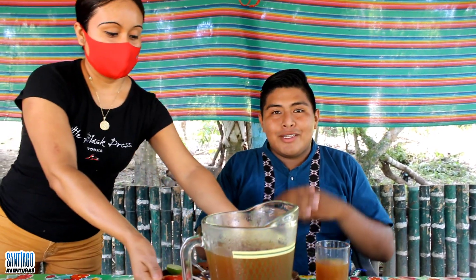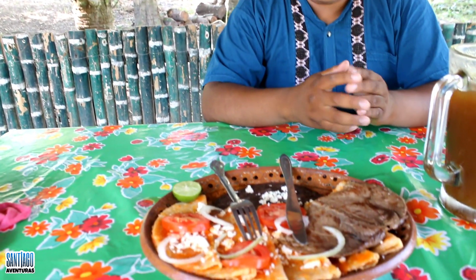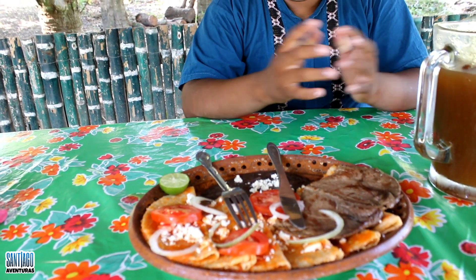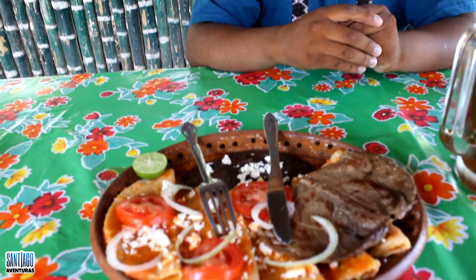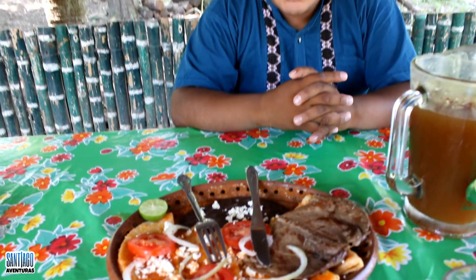Well friends, they have brought us our delicious entomatadas. I'm going to show them to you. This is what we are going to eat today, and it looks absolutely delicious. I don't know if you can get a closer look and appreciate this wonderful food. I really love entomatadas — it's what I enjoy most from my region. That's why I ordered this dish.